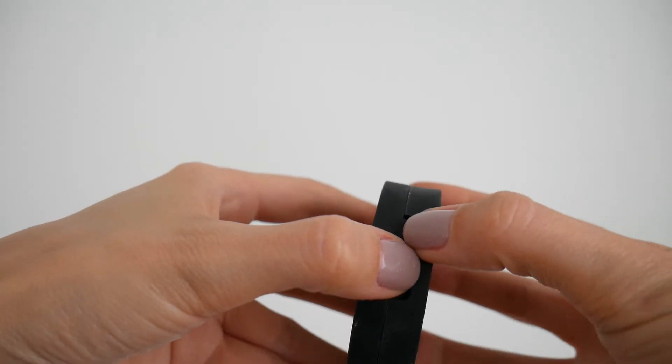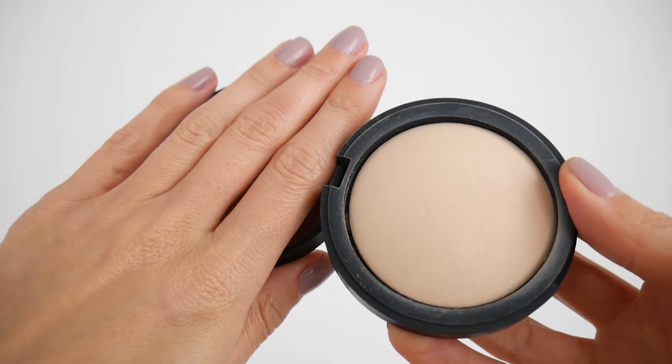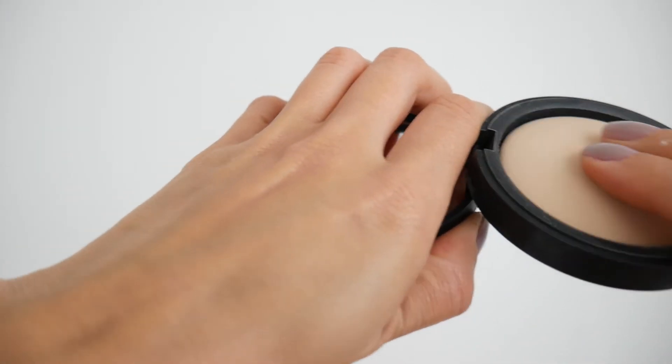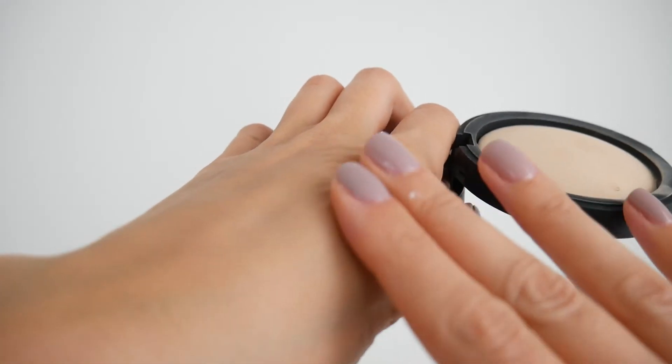The next thing is the Inica Baked Mineral Foundation in the color Strength. This is a new product they've launched in Australia and New Zealand — it's a baked powder foundation. I tried this recently and absolutely love it. It gives amazing coverage and it's really good to put on top of an Inica foundation or any other foundation to blot out shininess. I've been non-stop using this to take away shine and give a little extra coverage on my T-zone. I'm a really big fan.